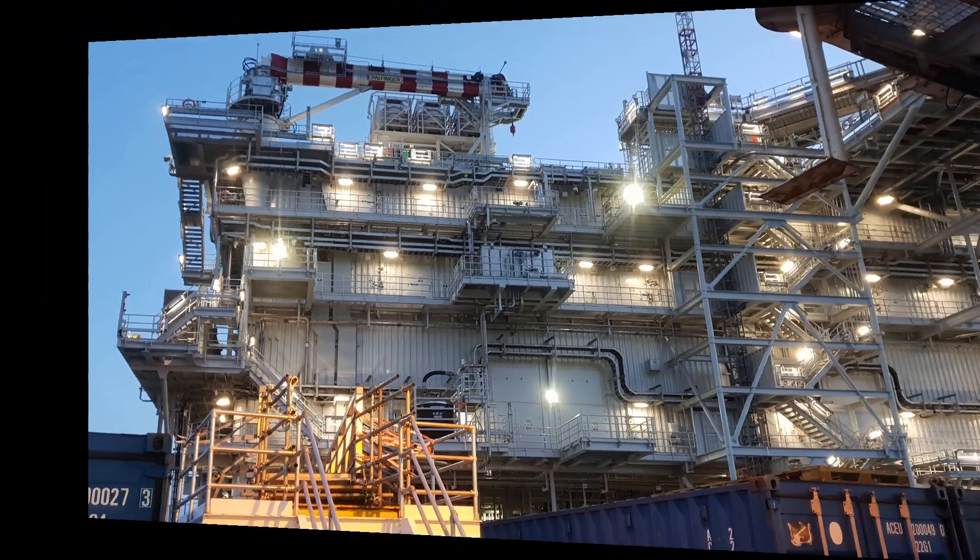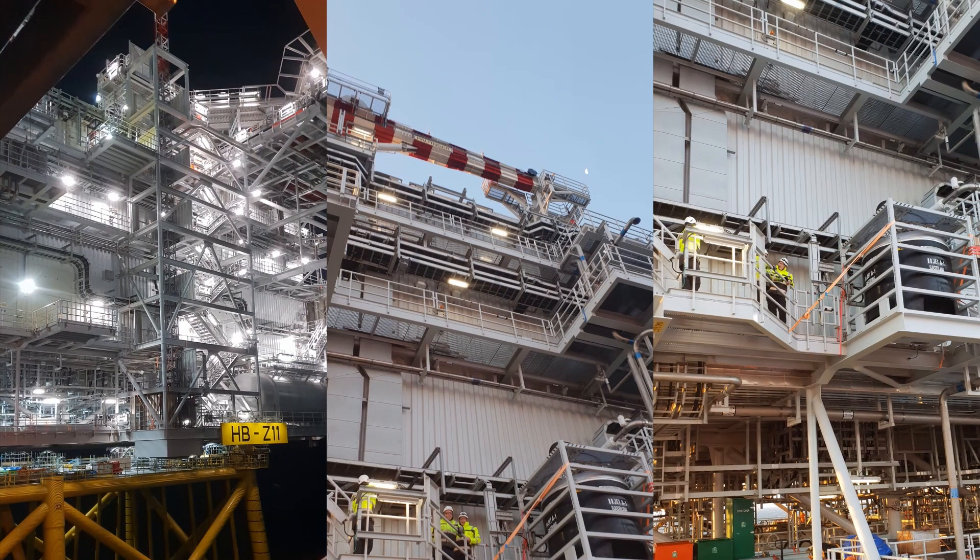HyVolp provided the test system and is now supporting the installation and commissioning as well as HV testing on site.